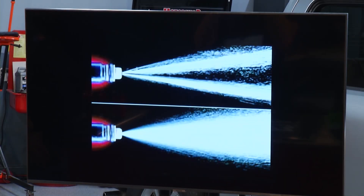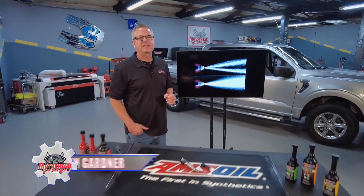Well folks, you're looking at two injector spray patterns. Which one would you choose? I hope you picked the one on the bottom because that's the correct one. Welcome to this AMSOIL Tech Tip.